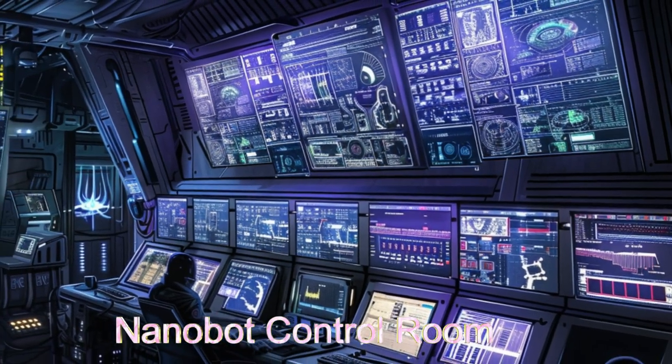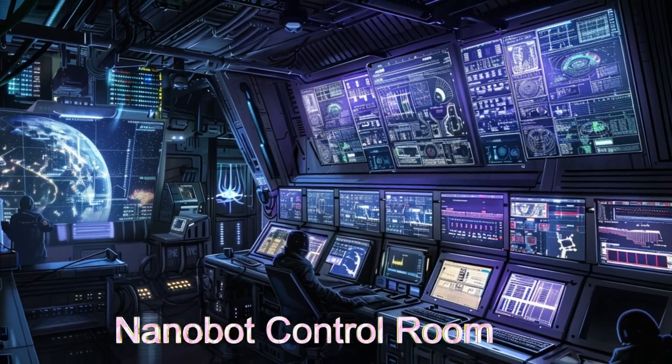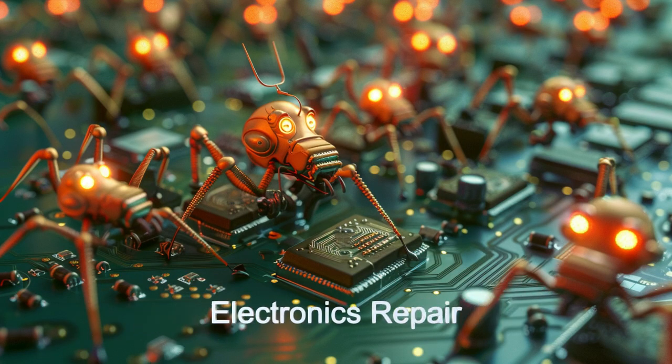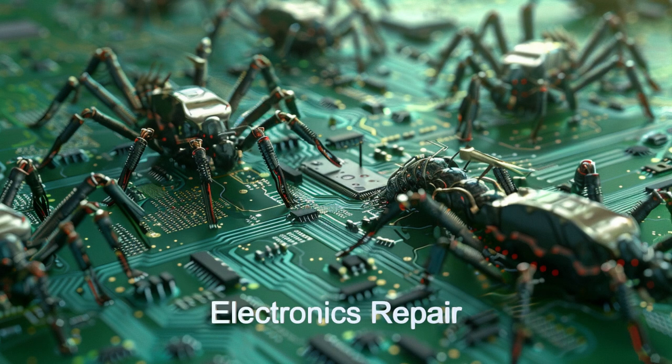Nanocraft Prime ensures precision in every repair mission using its assessment, repair, and verify model of nanobot control. Its nanobot delivery system injects nanobots into the target ship, which then travel throughout the ship performing the necessary repairs.